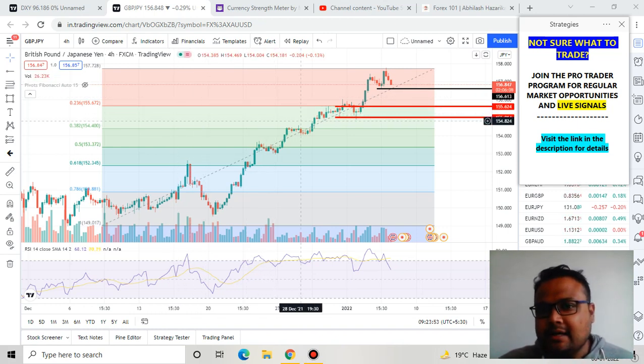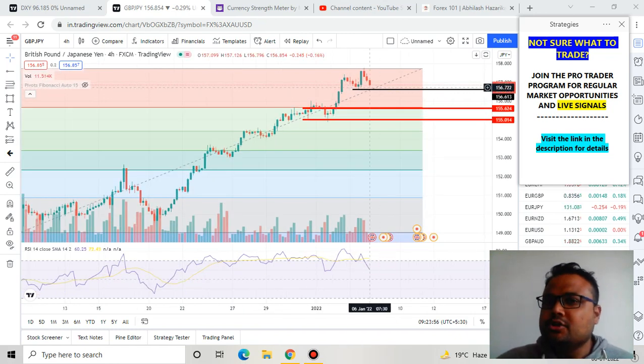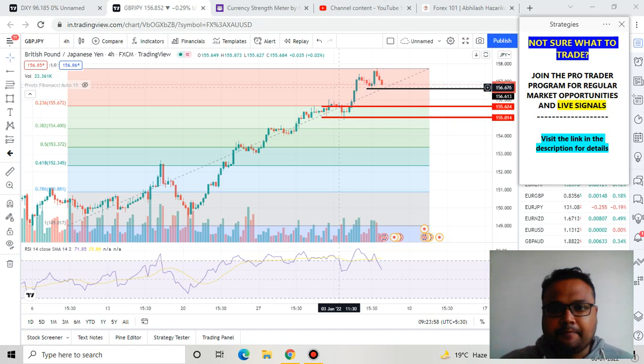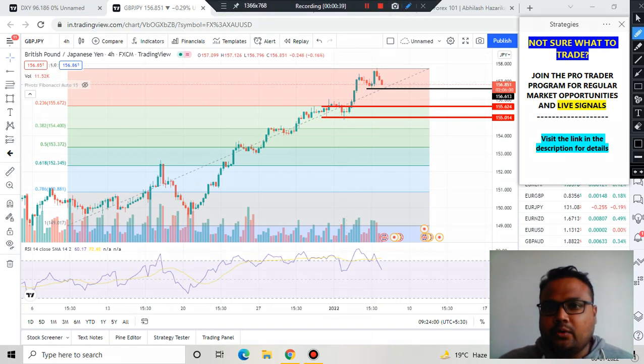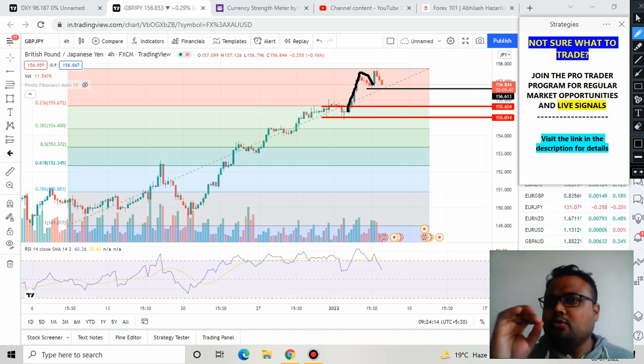As you can see, after this huge up-run the market is finally showing some kind of retracement. Yesterday I told you that we have a flag pattern present, and in case market breaks the flag we can take a buy. Personally I took a buy yesterday, and hopefully you also took the buy trade and made some good profit. But right now we can see that some kind of correction is going on in GBPJPY.